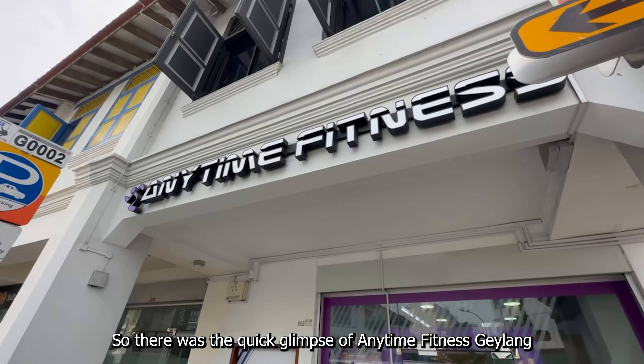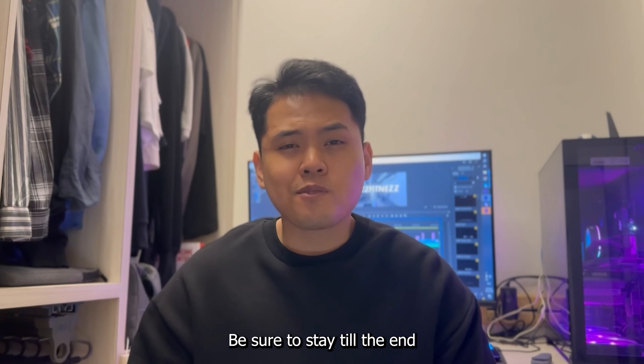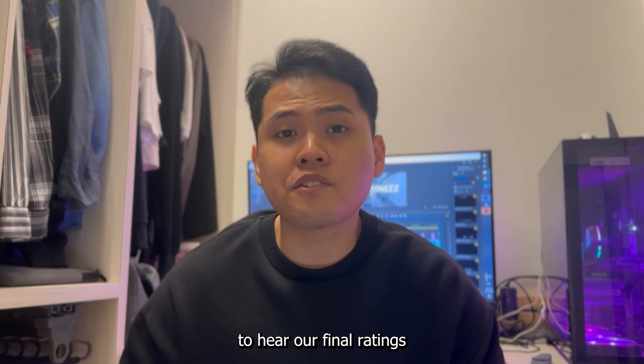So that was the quick glimpse of Anytime Fitness Geylang. Now I'll proceed with our detailed review. Be sure to stay till the end to hear our final ratings.